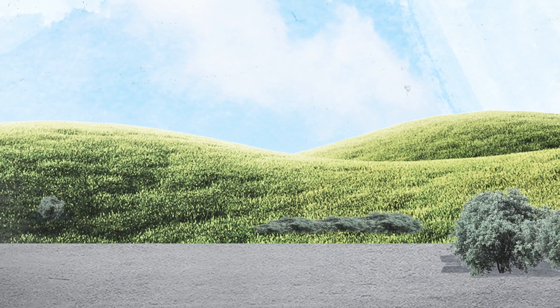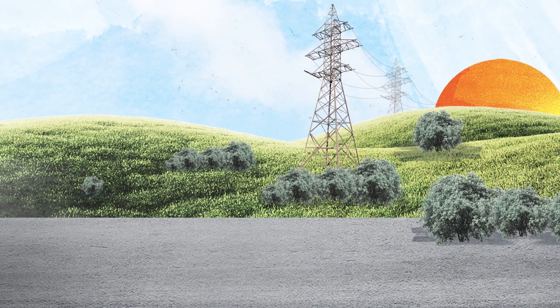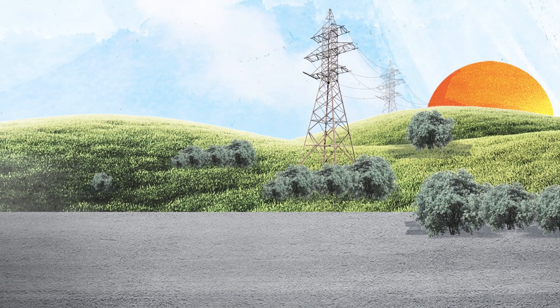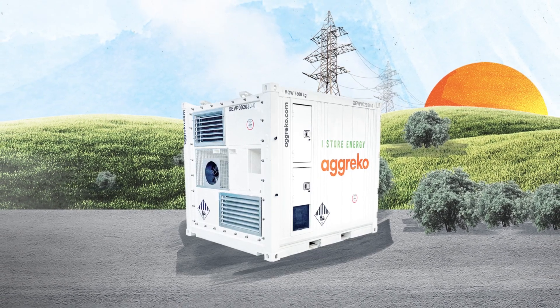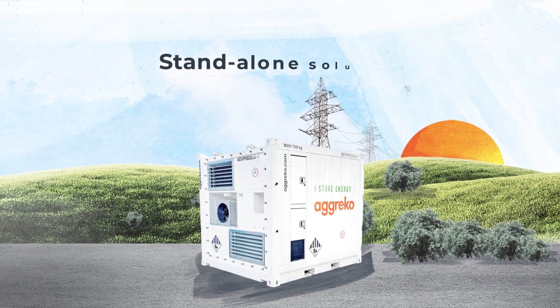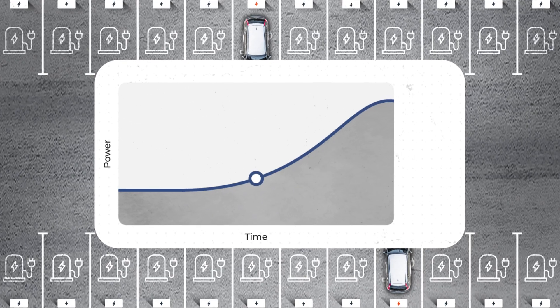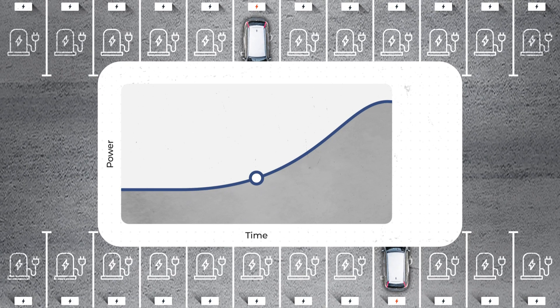In order to overcome power shortfalls associated with a limited main supply, we can use peak shaving, a crucial function of battery energy storage systems. Battery storage can be used as a standalone solution or with generators to overcome these power supply constraints from the grid. Consider an EV charging site with a mains connection of 300 amps.